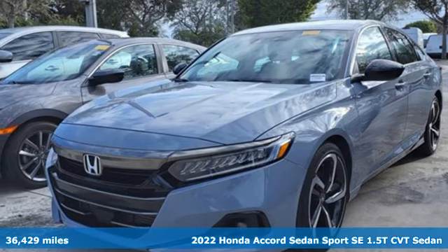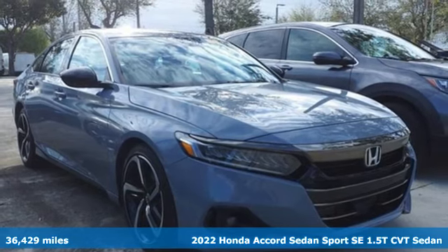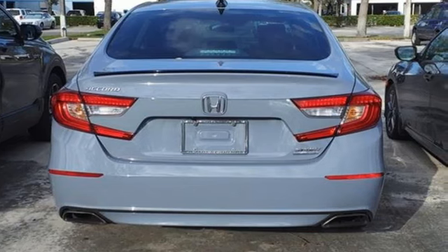Here's a certified 2022 Honda Accord sedan. Year after year, the Accord is showered with awards and praise. Take a look and it's easy to see why. Drive it and you'll know why.